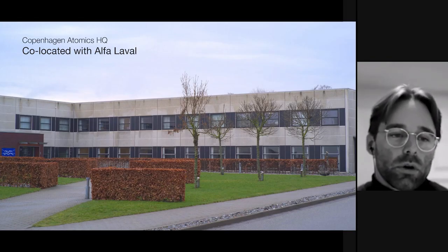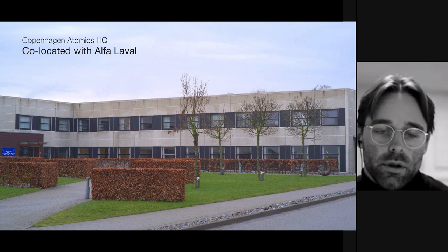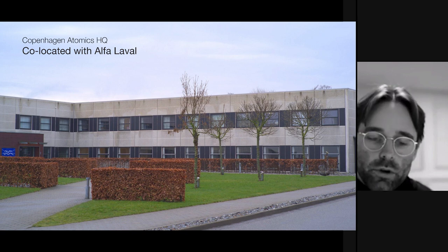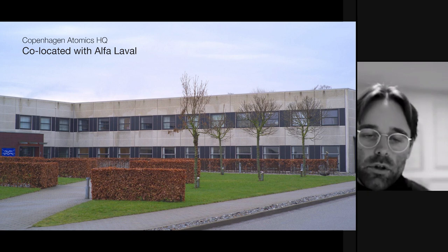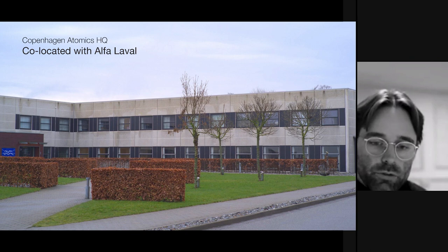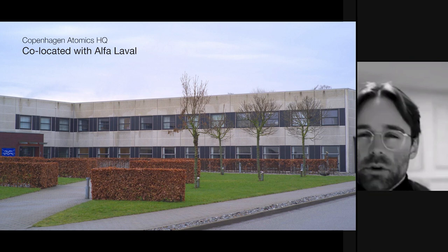We're located in Copenhagen along with Alfa Laval, one of the world's leading manufacturers of heat exchangers. We're looking to use one of their plate heat exchangers up to 700 degrees C — an all-stainless-steel brazed plate heat exchanger we expect to use in our reactor, getting a lot more efficiency compared to the classic shell and tube heat exchanger.